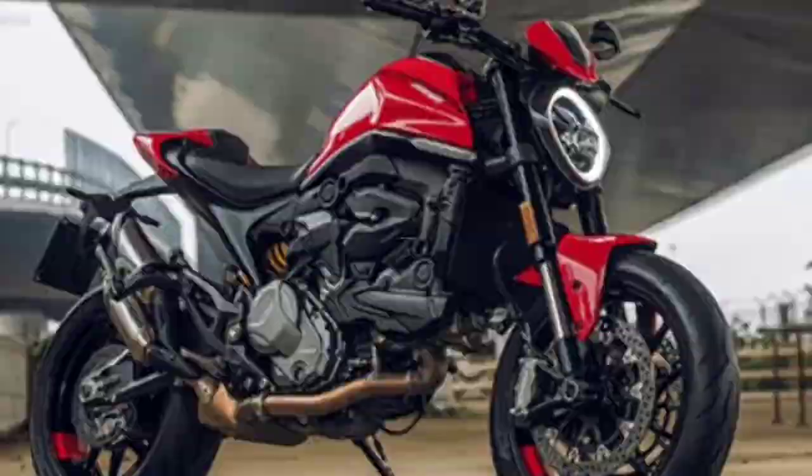That's the review of the Ducati Monster big motorcycle. I hope it's useful — continue to support this channel by liking, commenting, and subscribing. See you in the next video.